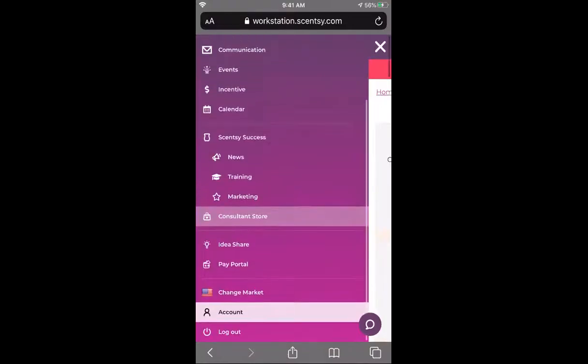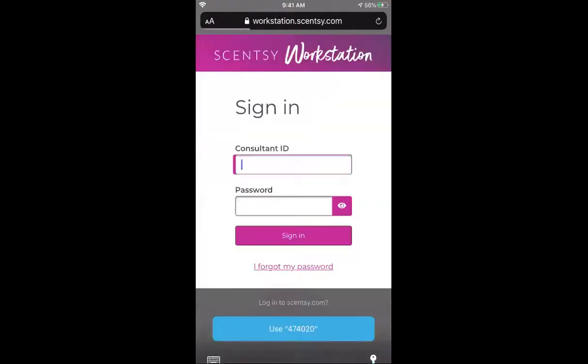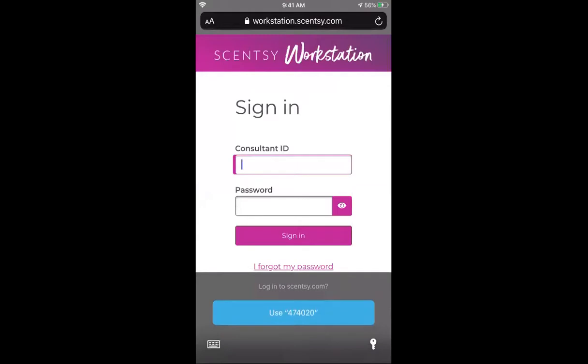And last but not least at the very bottom, log out and you're done. Super simple. If you guys have any questions just let me know.